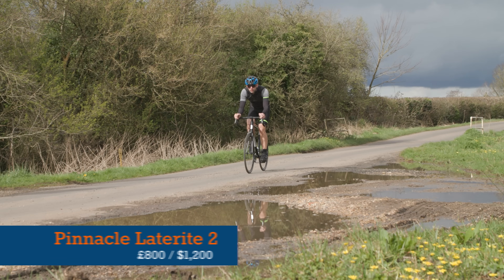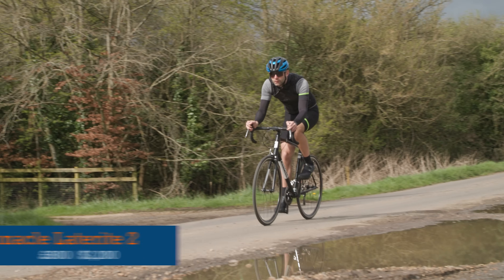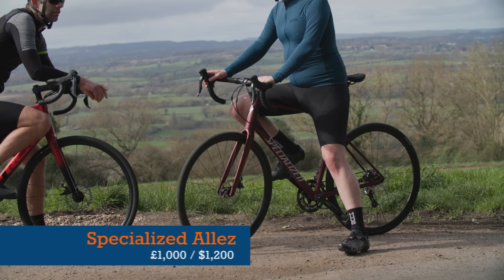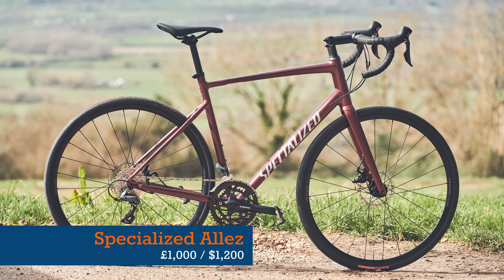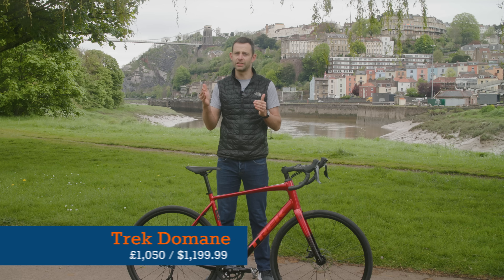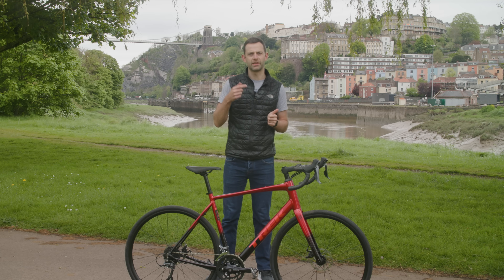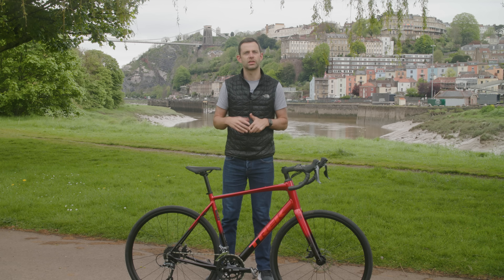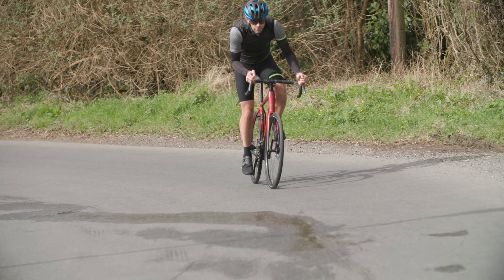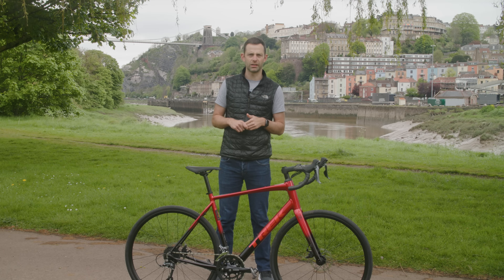The Laterite is certainly the cheapest at £800 in the UK, though it's $1,200 in the US — drawing it level with the Allez and Domani there. In the UK the Allez is a flat £1,000 while the Domani is £1,050. In Europe they're €1,200 and €1,199 respectively, but the Allez is $200 Australian dollars cheaper than the Domani at $1,800 down under. Value is a little territory-specific, and the Domani is the most expensive on average of the three bikes.